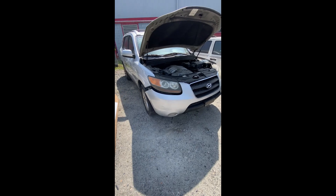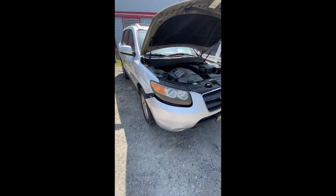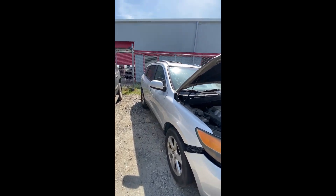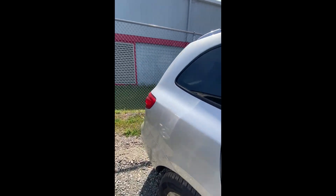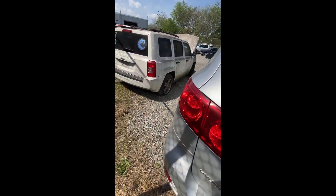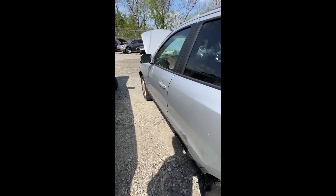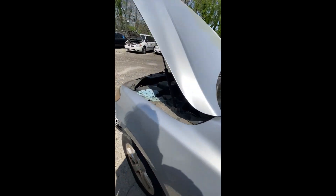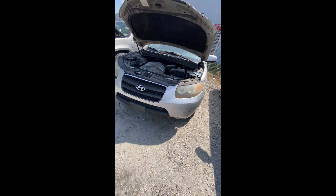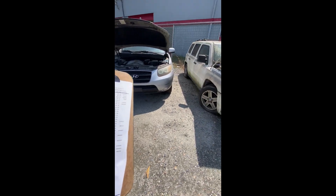Lot number sixty-five: a 2007 Hyundai Santa Fe — no key. Engine compartment visible. Walking down the side, around the back — nothing jumping out. Broken lens cover on the bottom. Some scratches and dings coming back up. That is lot sixty-five, the 2007 Santa Fe.